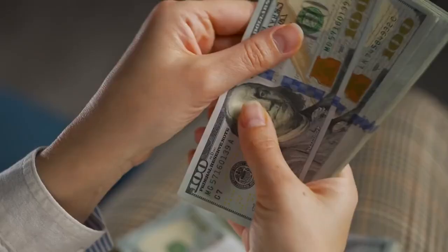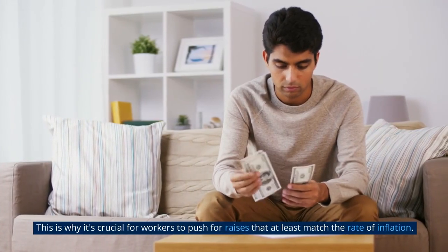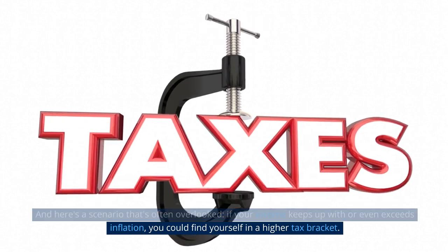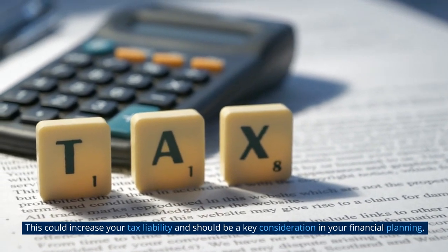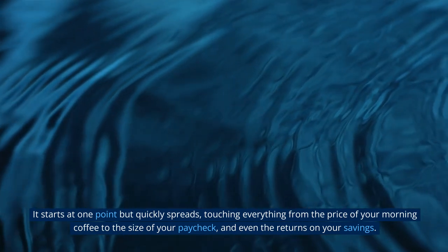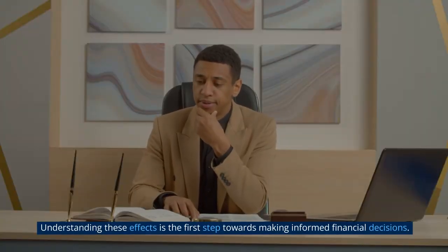Let's also touch on income. If your wages don't keep pace with inflation, you're effectively taking a pay cut over time. This is why it's crucial for workers to push for raises that at least match the rate of inflation. And here's a scenario that's often overlooked: if your income keeps up with or even exceeds inflation, you could find yourself in a higher tax bracket, increasing your tax liability — something that should be a key consideration in your financial planning. In short, inflation is like a ripple in a pond, touching everything from the price of your morning coffee to the size of your paycheck and even the returns on your savings.